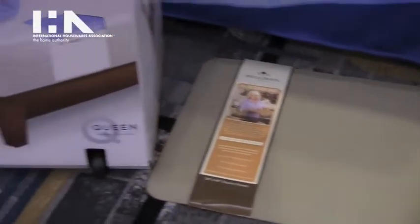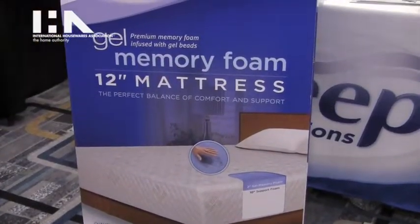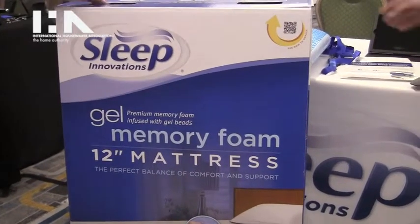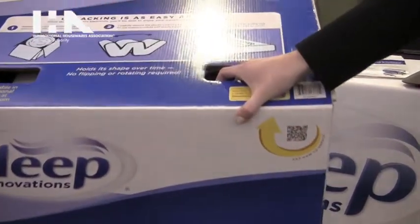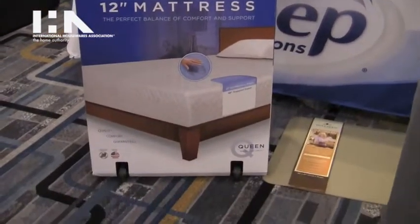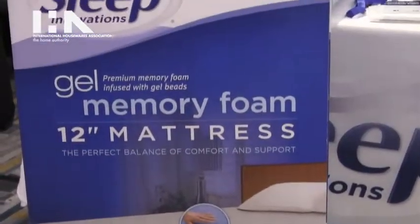Also, turning to this box here — it's available at Kohl's Nationwide. It's a gel memory foam mattress in a box on wheels, completely mobile, so you can take it home today and sleep better tonight. The Queen size is available in-store for $7.99, with additional sizes available on Kohl's.com.